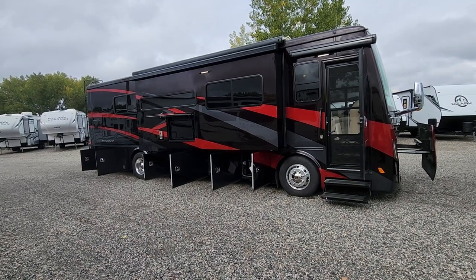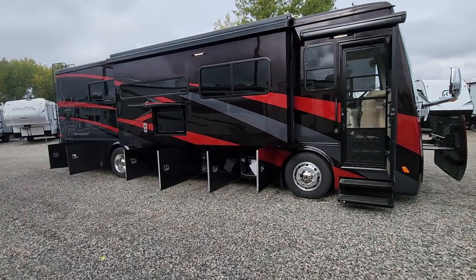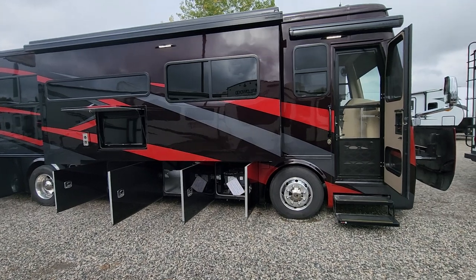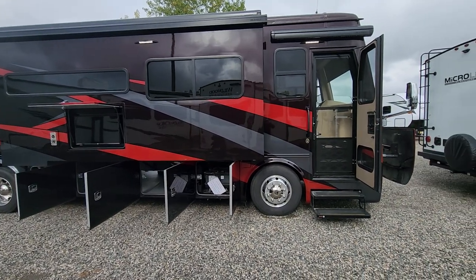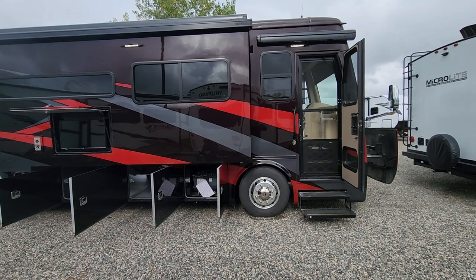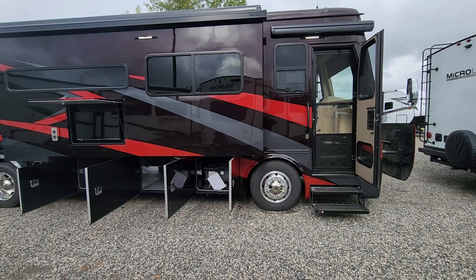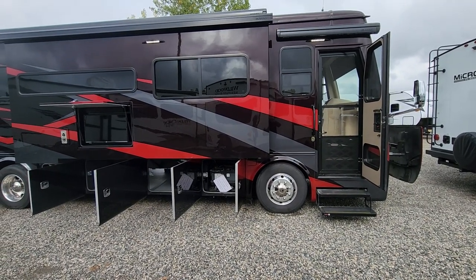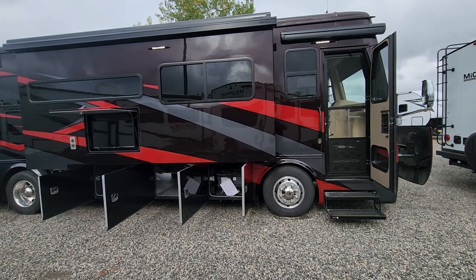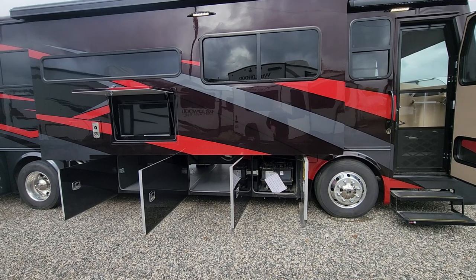I'm going to go over this coach and show you what makes it tick and what makes it different from a lot of other motorhome manufacturers, and why everybody chases Tiffin when it comes to manufacturing. For your capacities, you're going to get 70 gallons of fuel. You can fill on both sides — driver or passenger — with a Y fill point so you don't have to flip the coach around. You get 70 gallons of fresh, 50 gallons of gray, and 30 gallons of black.